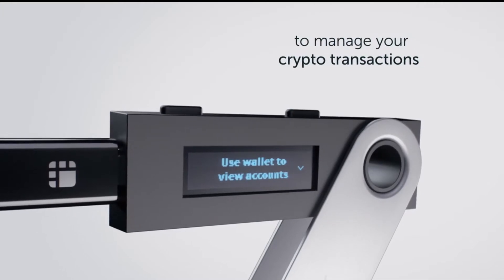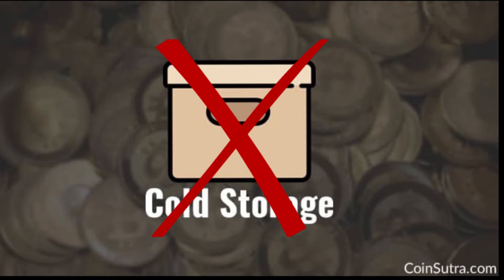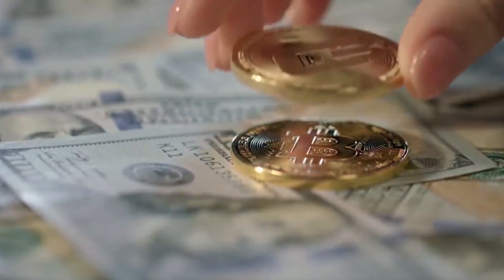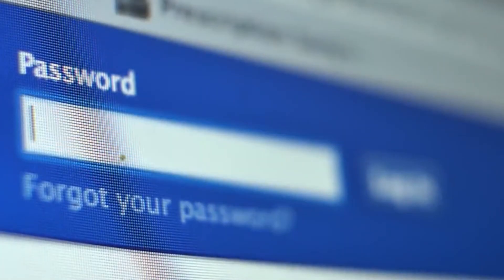It's like cold storage but without the drawbacks of real cold storage. Why would you even buy a hardware wallet? It is because crypto is completely different from traditional currencies. With a traditional system, if you ever lost, let's say, your password to your bank account, you could go to the bank with your ID.